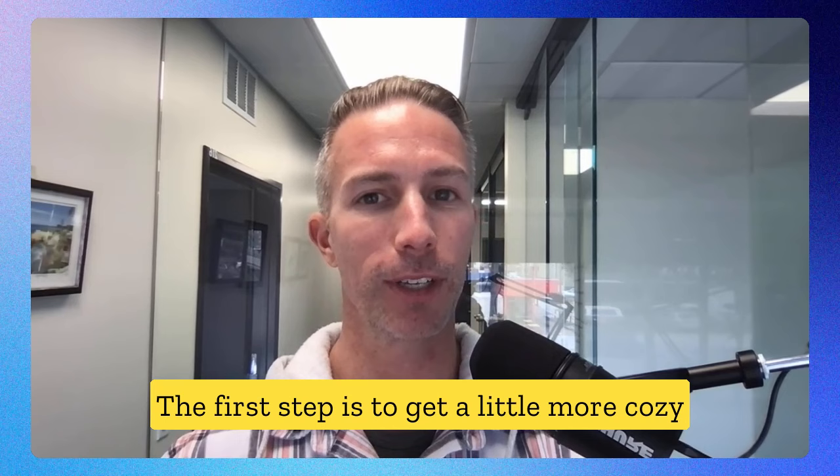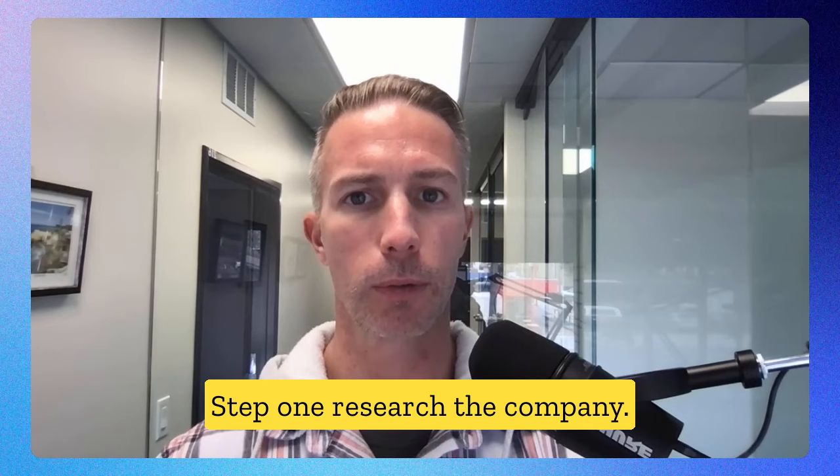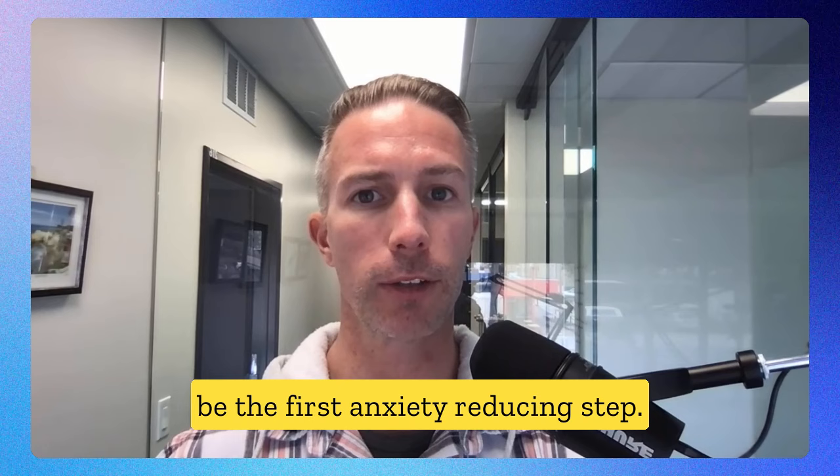Let's embark on your journey to interview success. The first step is to get cozy with the data available to us. These are the pre-interview steps that will help you remove anxiety. Step one: research the company. Start by familiarizing yourself with the culture, mission, and values — building a connection with these items will be the first anxiety-reducing step.